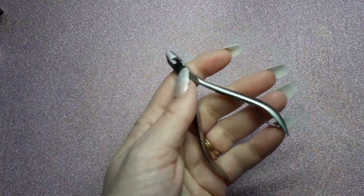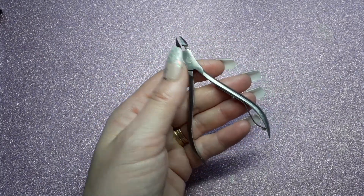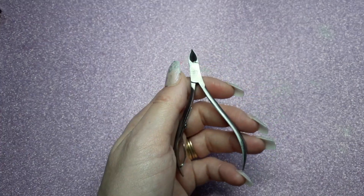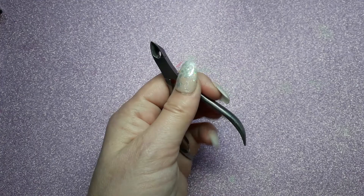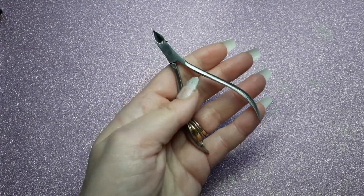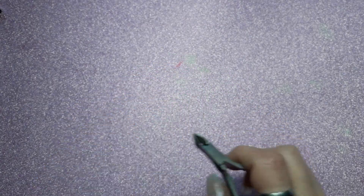I ordered these from AliExpress — cuticle cutters. I had a pair and I can't find them for the life of me, so I just ordered these. They are pretty cheap but they are pretty sharp and they do the job, which is good.